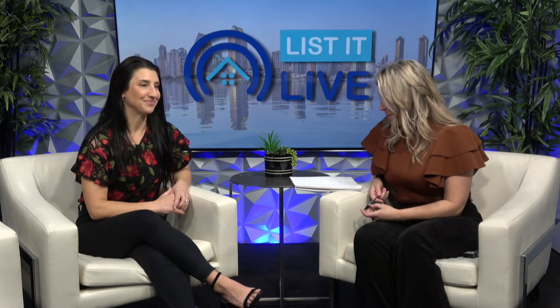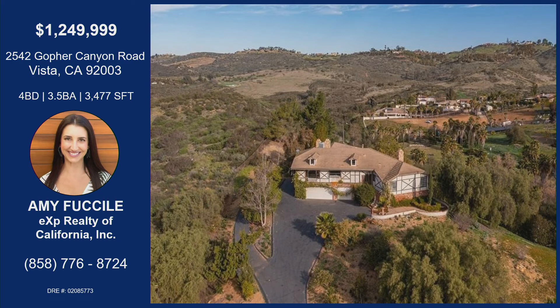Amy's got this gorgeous custom property located at 2542 Gopher Canyon Road in Vista. It's a four-bed, three full baths and one half bath, at 3,477 square feet of living on almost two acres. And let's talk about Vista — it is the new hotspot. All new shops and restaurants, new communities going up — it's super cool out there. You're only 15 minutes from the beach from this property, close to San Diego and well on your way to Orange County. You've got Costco, Target — you're set. Vista is going to be one of San Diego's new North County hotspots, with lots of new stuff popping up.